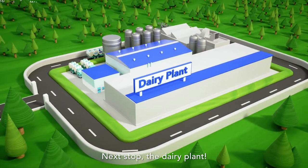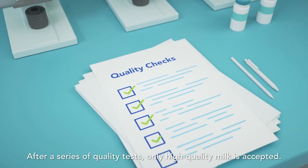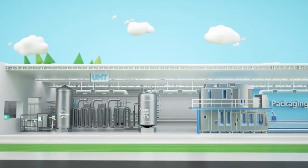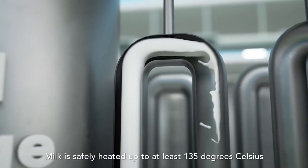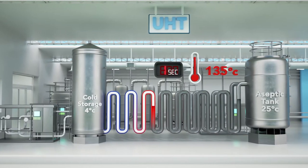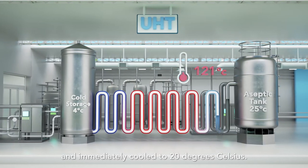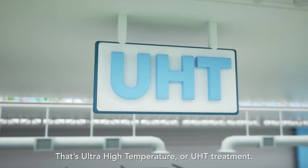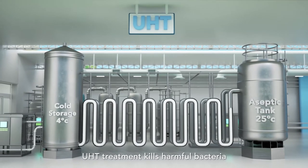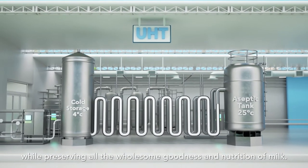Next stop, the dairy plant. After a series of quality tests, only high-quality milk is accepted. Milk is safely heated up to at least 135 degrees Celsius for 4 seconds and immediately cooled to 20 degrees Celsius. That's ultra-high temperature or UHT treatment. UHT treatment kills harmful bacteria while preserving all the wholesome goodness and nutrition of milk.